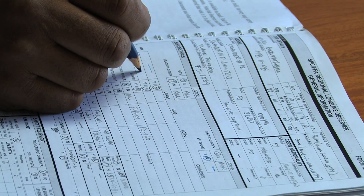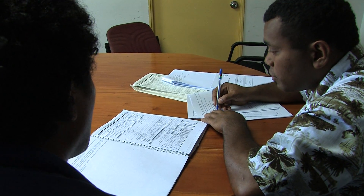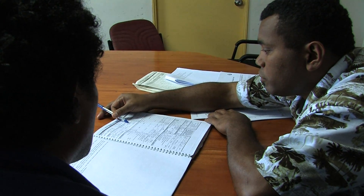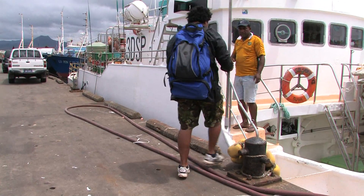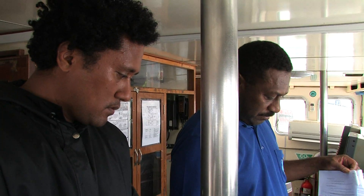At the end of the observer's trip on a longliner, a debriefer interviews them. The observer's data is checked, verified and corrected by the PIRFO debriefer. Following the debriefing, the observer continues to work on board, monitoring the long-line fishing and making careful notes.